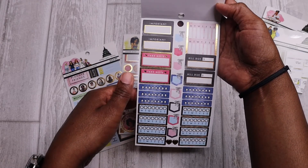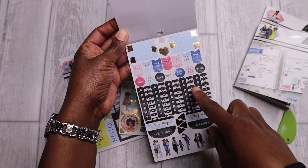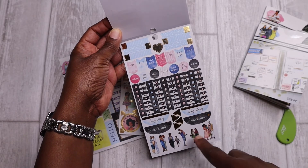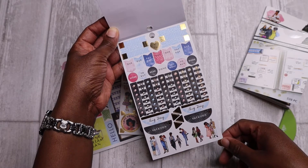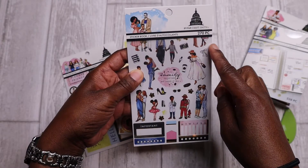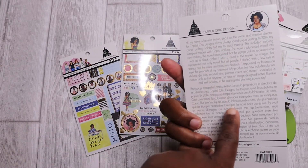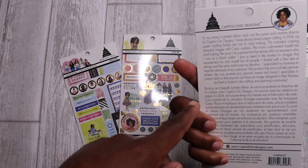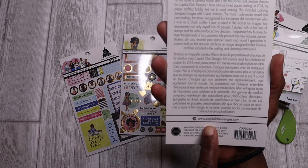And I love that that's in the name, because that's what this feels — very chic. The gold foiling is just enough. There are some more flag stickers here, checklists, vacation stickers, big day stickers, and then some more family stickers at the bottom. This is a really cute collection — this one comes with 270 pieces in the sticker book. And you can also read more about the designer and creator of this brand on the back of the products or at the website, capitalchicdesigns.com.